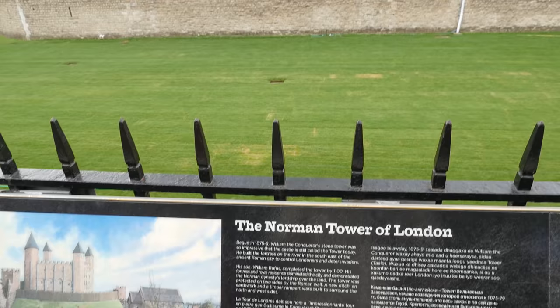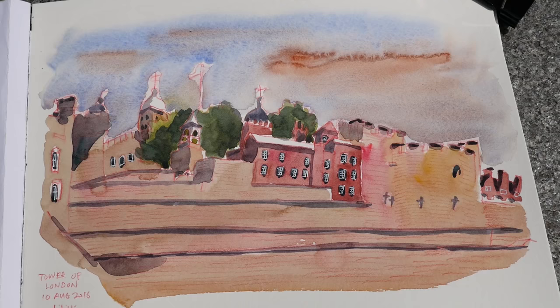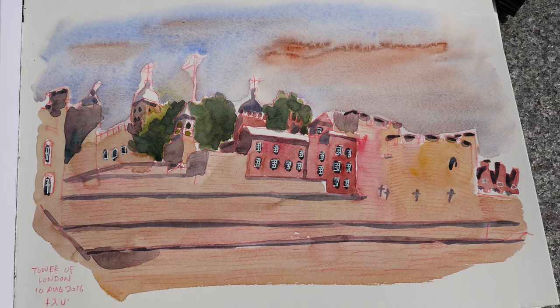This tower was built in AD 1078 and is a World Heritage Site. Since it's impossible for me to draw everything, I just focus on one part of the tower. I use a red pencil this time.